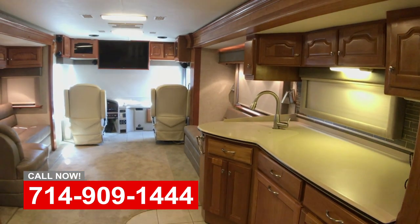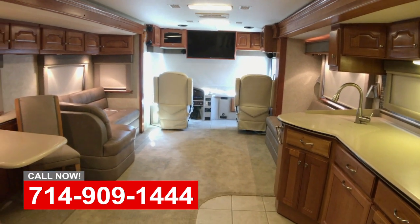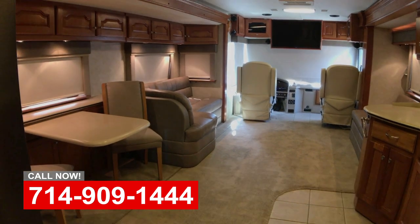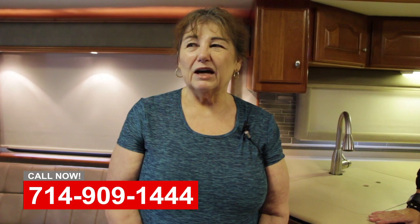We're looking forward to getting on the road pretty soon and we're excited to go on a trip. We want to be gone for about three months or so, and we feel real confident that we're going to have a great time. It's great to go with an almost new coach.